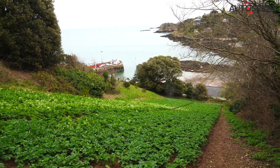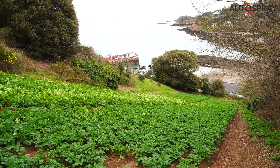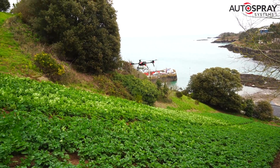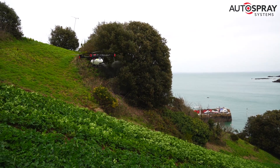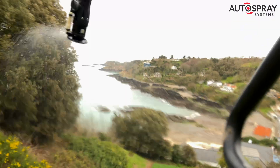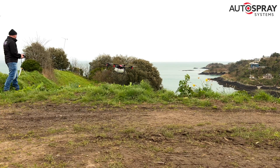The P100 was in its element. It was super stable, even when the coastal gusts that come up from the sea blew up the hill. The terrain tracking radar kept a constant height above the crop, and the powerful down thrust from the rotors agitated the foliage beautifully, ensuring an excellent leaf coverage.